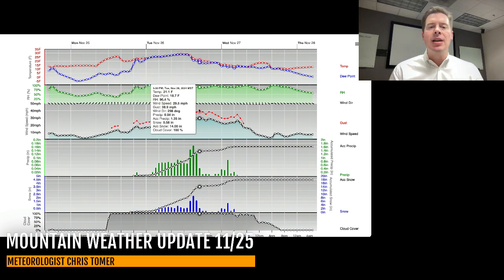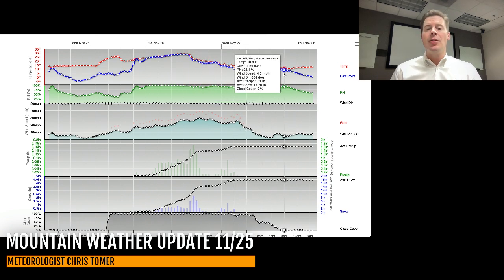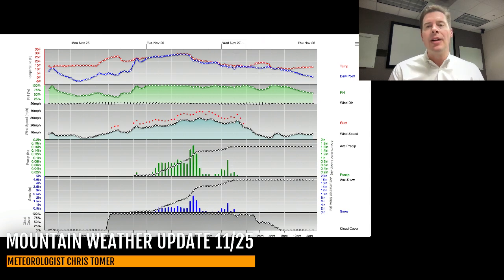The winds are going to gust to about 40 miles an hour during the course of this event. Then the temps fall to around 10 degrees by Wednesday night and Thursday morning, so it does turn colder after this. Now let me take you to Colorado — time height forecast, this is for Arapahoe Basin.